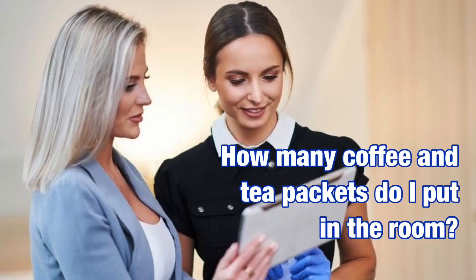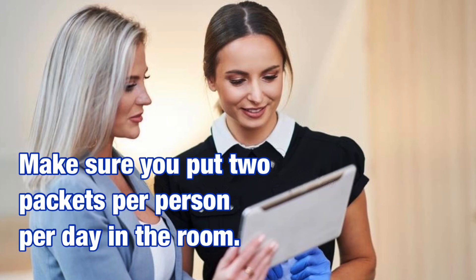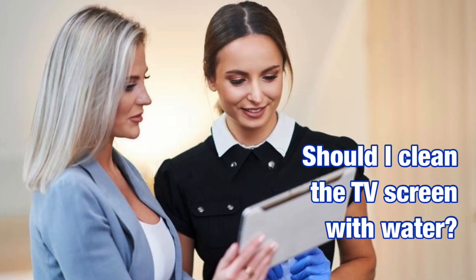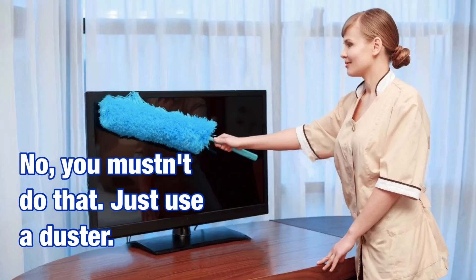How many coffee and tea packets do I put in the room? Make sure you put two packets per person per day in the room. Should I clean the TV screen with water? No, you mustn't do that — just use a duster. Thank you.